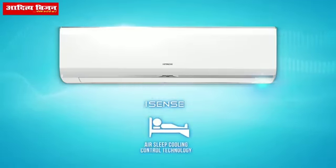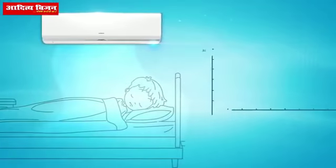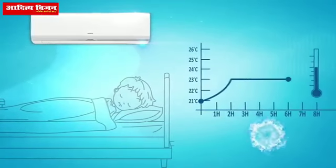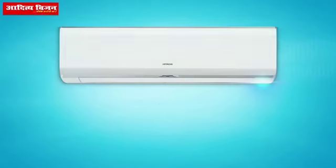So how does the iSense technology benefit you? The iSense air sleep control technology works with your body's sleep cycle and room temperature so that you don't have to wake up to adjust the AC temperature again and again.